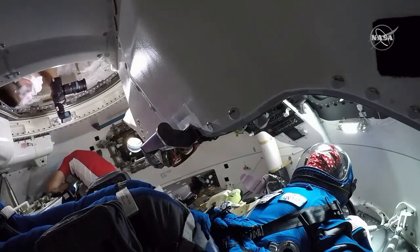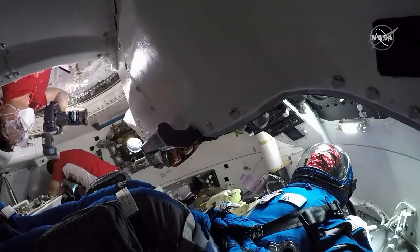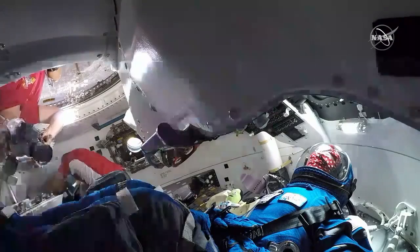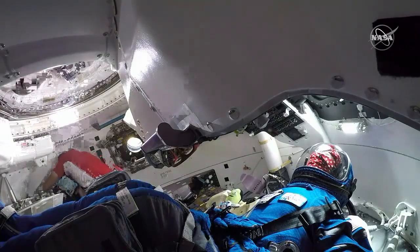We're getting a new view now. As you mentioned, Rebecca, four cameras inside the Starliner spacecraft. We're now getting a view of Chell Lindgren, Bob Hines, and Rosie the Rocketeer, all in the same shot. You can even see the zero-g indicator there in the back.